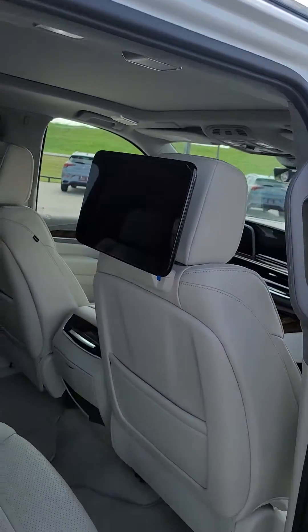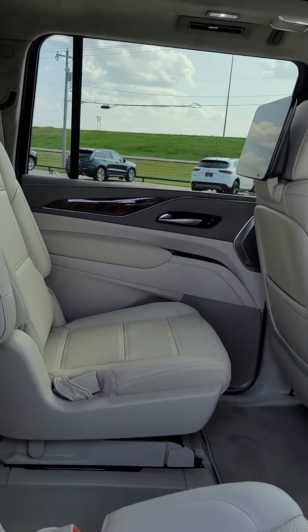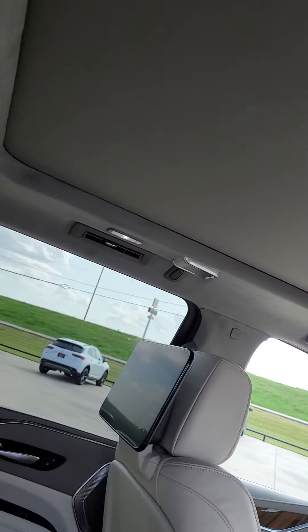When you look in the back seat, it does give you the entertainment system. These do not have a DVD player like the old style — these are the updated technology that actually streams from your iPhone or from your Android Auto. This one is a Platinum, so it does have the suede headliner and the full panoramic sunroof.